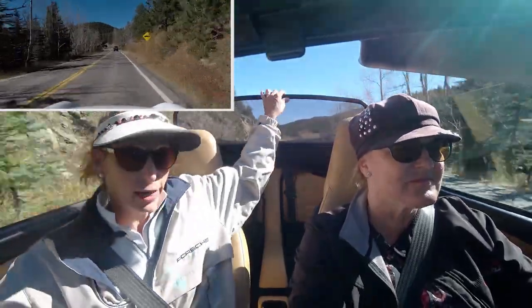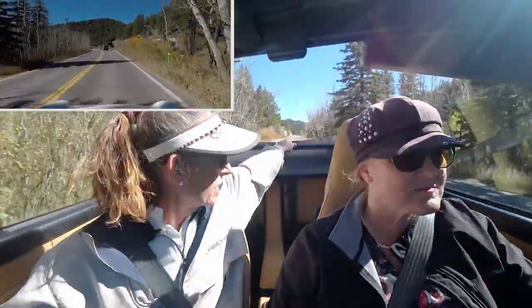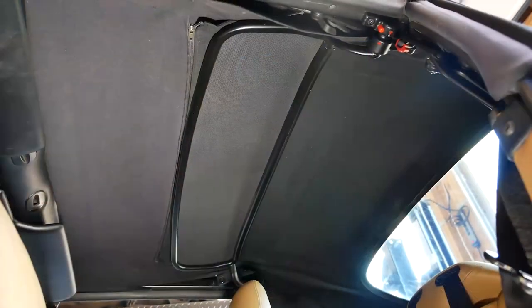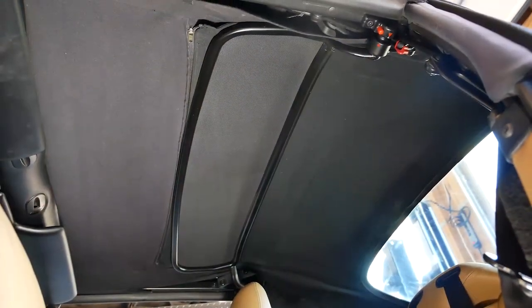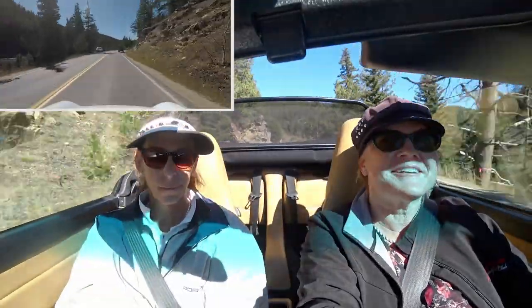A nice feature on this car is the wind deflector — you can push it up and down. When the top is up, it actually tucks up into the roof of the top, so you don't have to fuss with putting it on and off. It was an option, not standard on this car, and we went ahead and ordered one. Amazingly, it's still in production with a current part number, so we were able to get one.